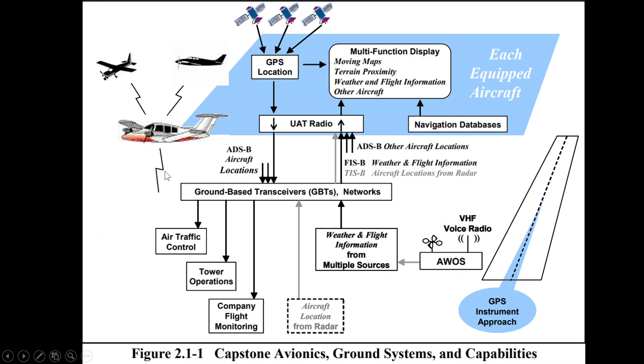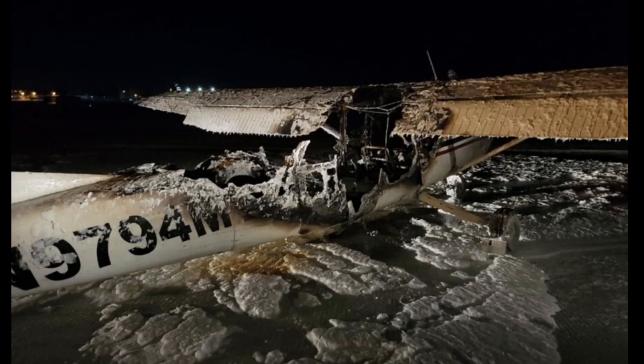The idea itself is really good. The equipment helps with moving maps, terrain proximity, weather and flight information — all installed in these Cessna 207As. But the problem was that now you're rewiring it. This is not a Cessna factory build — you're trusting this capstone avionics project to go ahead and rewire your aircraft.